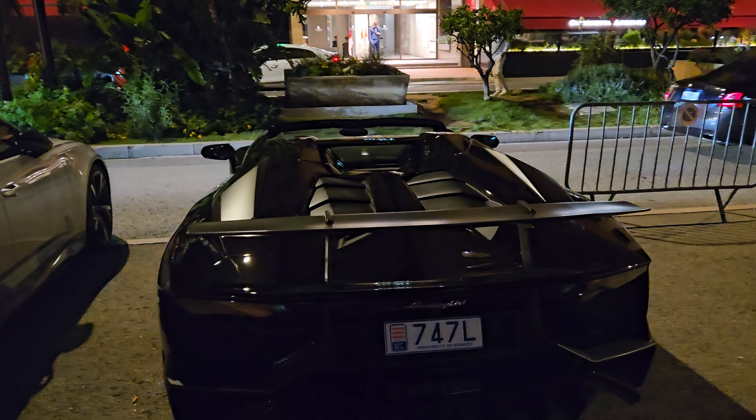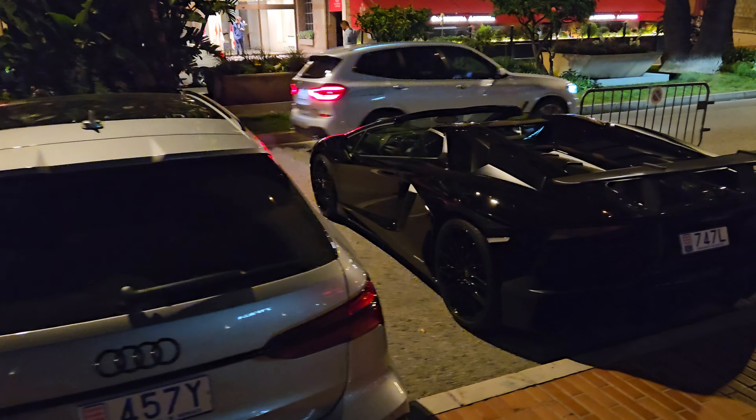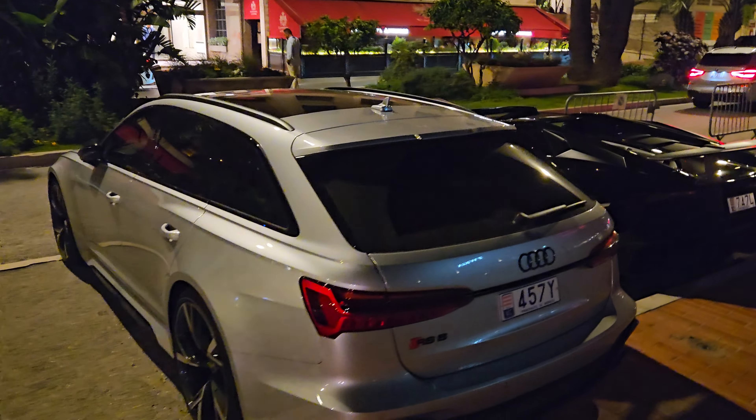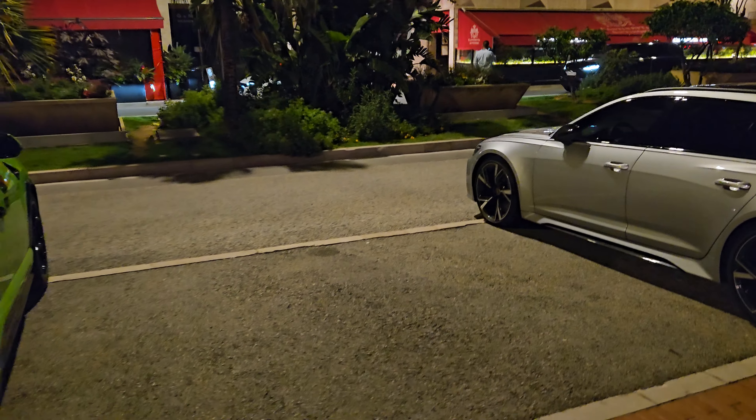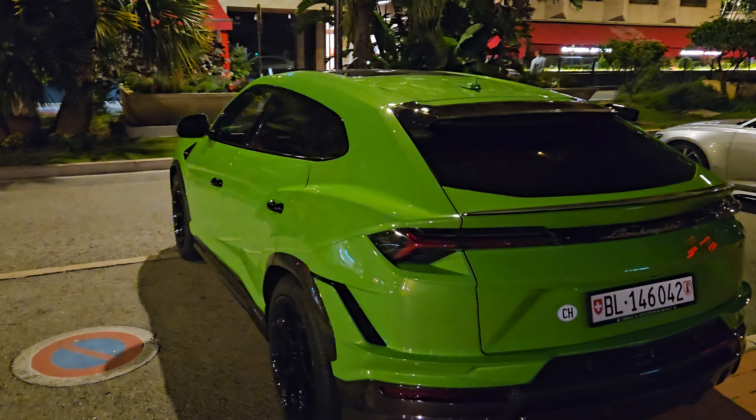Light green Rolls Royce — why not? And a real green Urus too. What to choose?